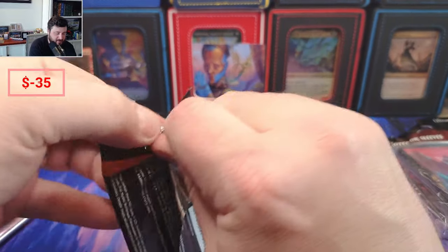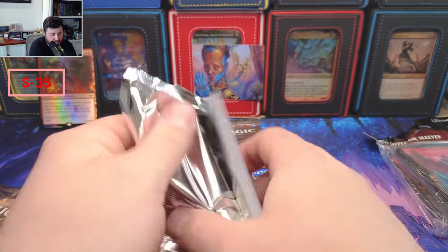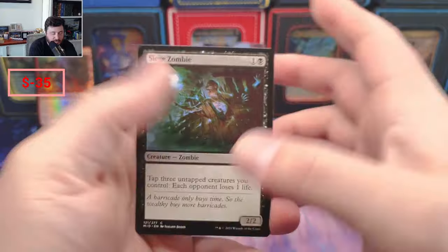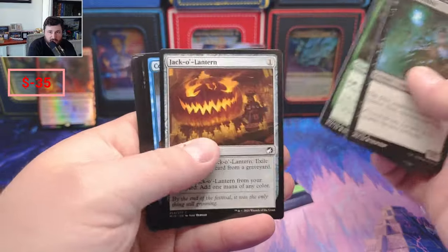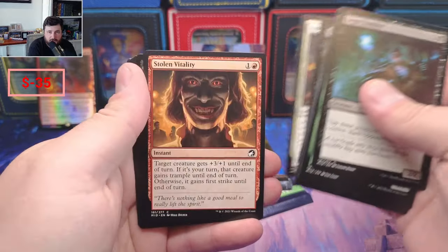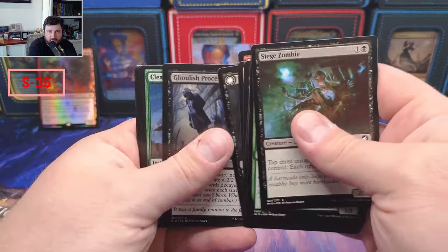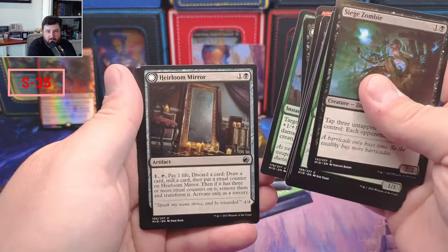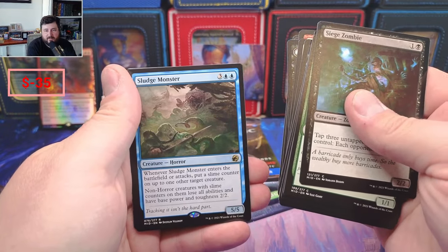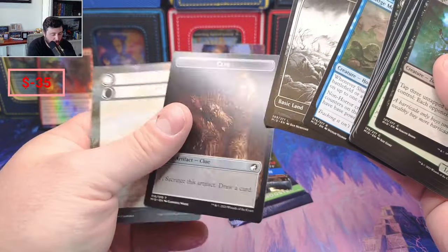This is gonna be a quick video — I just thought it'd be fun to crack it. I'd have bought more if they had more; they only had one and they tend to go fast. What do we got? Siege Zombies, the wolf — those wolves were a pain in the butt back in the day on Arena. How awesome would it be to hit a Meathook Massacre? Clear Shot, Heirloom Mirror, Sludge Monster — okay, I don't think this is doing anything price-wise, but it was a thing back in the day. A nice Plains and a Clue — straight out of Karlov for sure.